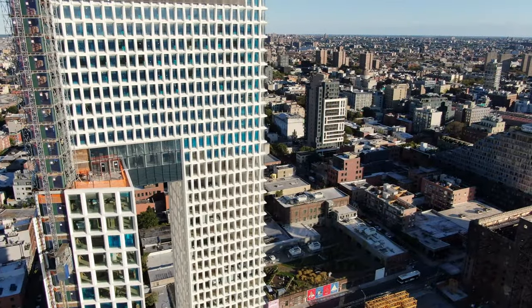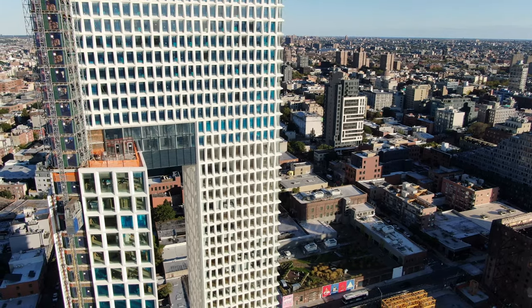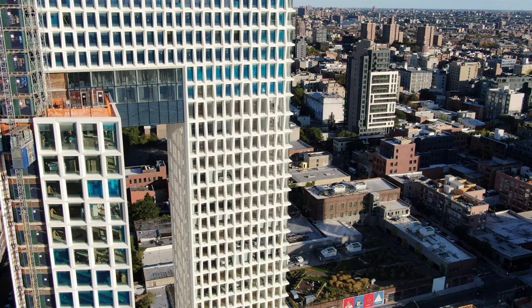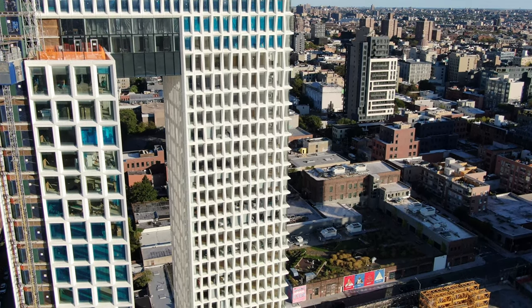Two interlocking towers share a common three-floor retail podium. The 22-story-tall northern tower contains office space, while the southern, 42-story-tall tower holds 330 rental apartments.